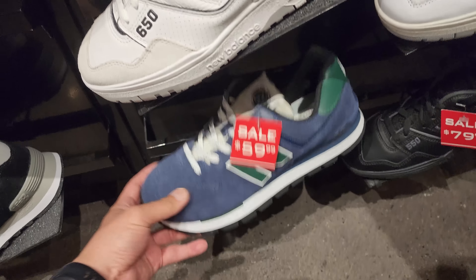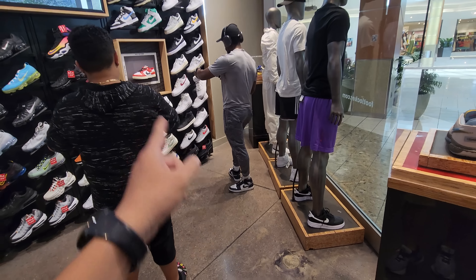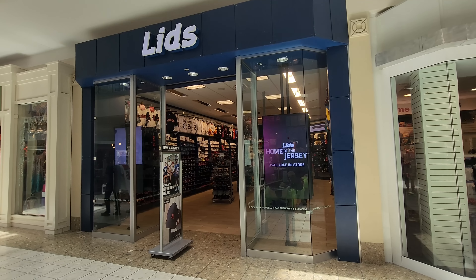It really just depends on the color and material for me. They do got the Chicago dunk but nothing else really standing out too much. Let's go — we'll see if I come back for those hoodies.